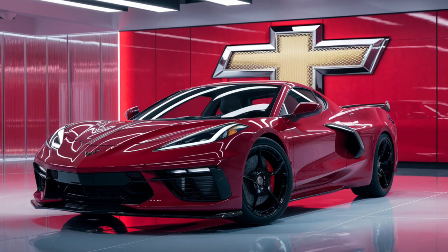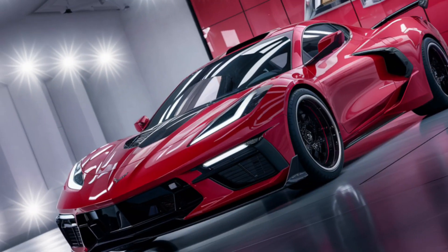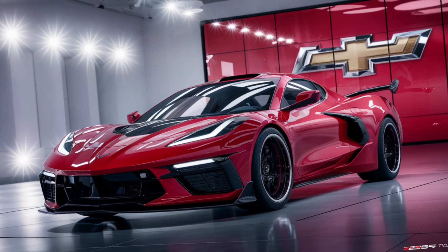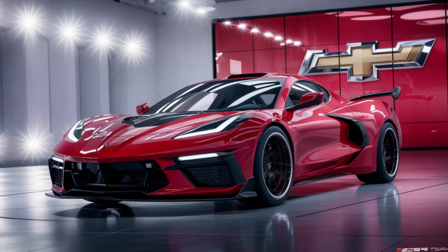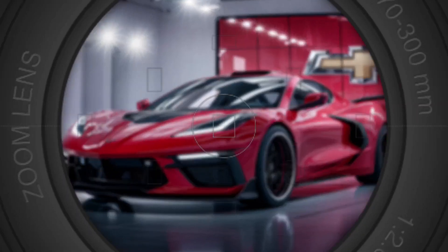Despite its supercar status, the E-Ray is surprisingly practical. It offers more trunk space than expected, making it a viable option for everyday use. With standard all-season tires, it's a car that's ready for any adventure, any time of the year.